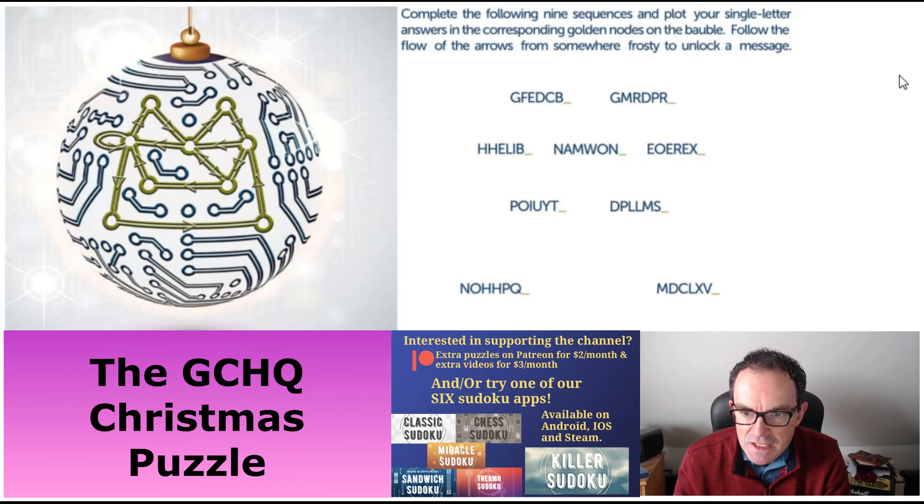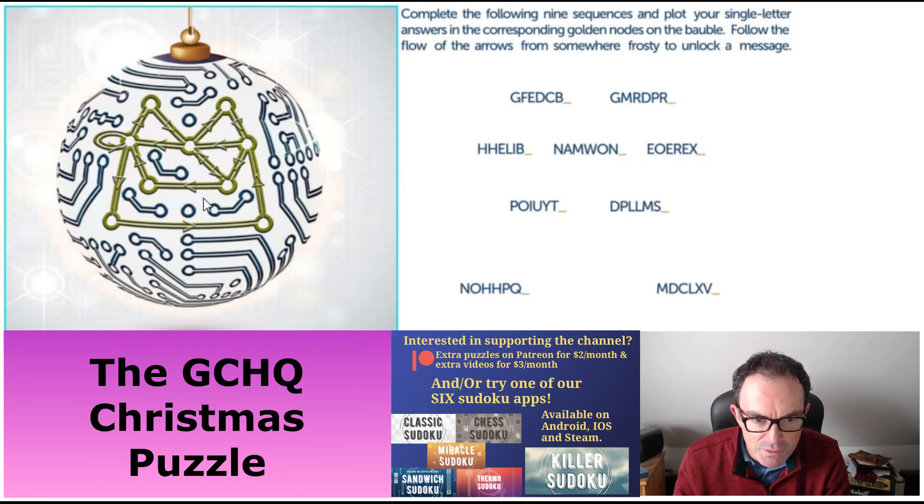What we've got to do to find their seasonal message is complete these nine sequences, plot the single-letter answers in the golden nodes on our bauble, and follow the flow of the arrows. You can see that if you look carefully there are arrows on this bauble, and that's going to follow from somewhere frosty to unlock a message.